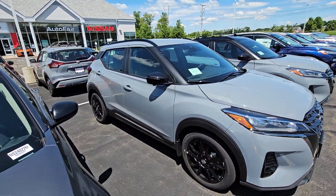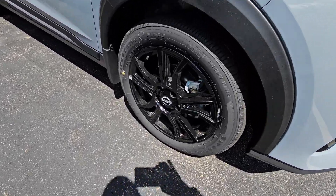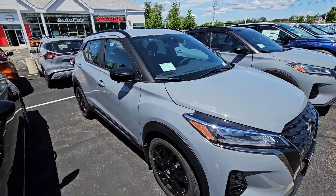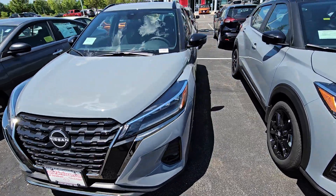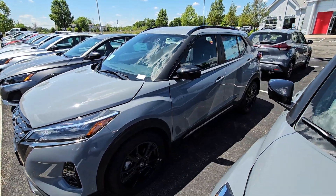This is the SR Edition, or the Sport Ride. As you can see, she has beautiful blacked-out wheels. Love the black trim. This vehicle is in Boulder Gray, has remote start and keyless entry on the doors.